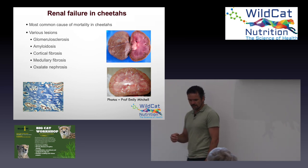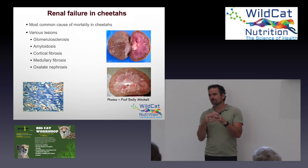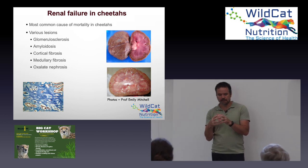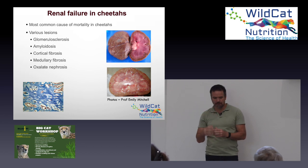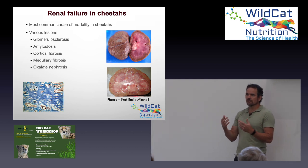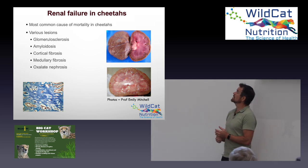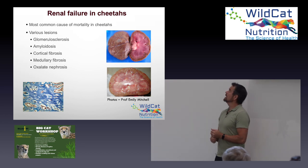Glomerular sclerosis: the glomerulus is the part that filters out the urine in the initial stage, where blood vessels transfer fluid from the bloodstream into the glomerulus. Sclerosis is fibrosis and scarring of those glomeruli. It actually doesn't result in changes in kidney function in cheetahs, but almost 99% of captive cheetahs have this lesion.